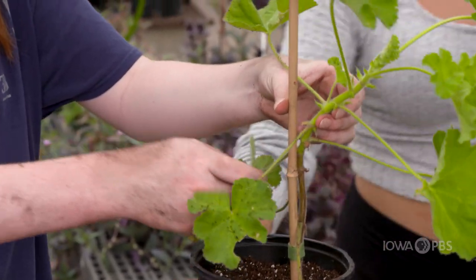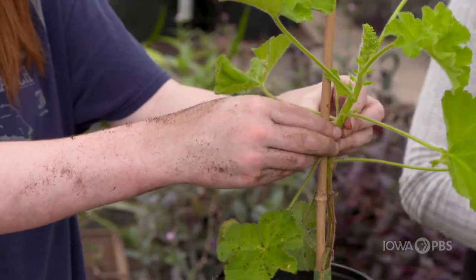I wanted to do the animal science part, but then I noticed that there was horticulture, and I've always loved planting with my mom in the garden. I thought it would be a good idea to be a part of something like this, and it's a really good atmosphere.